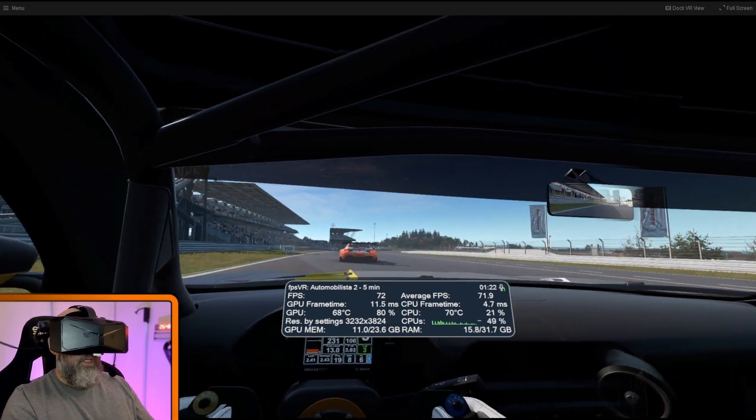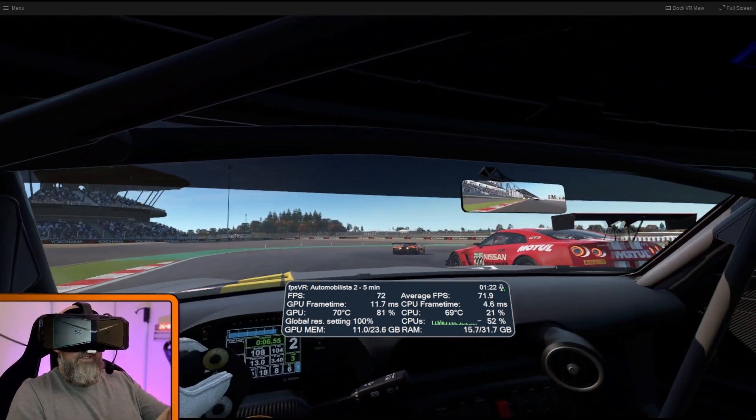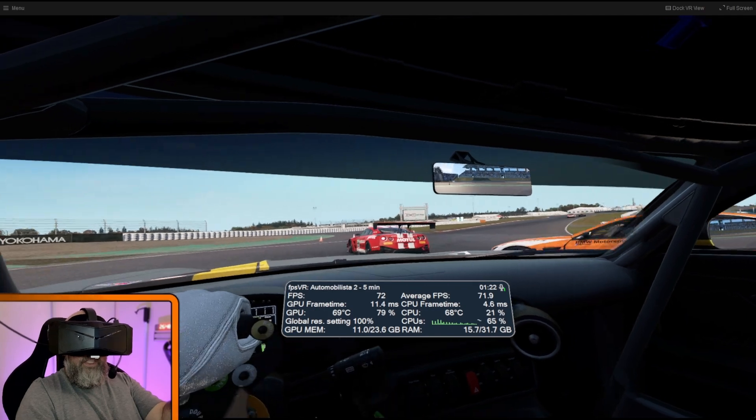I'm just going to quickly swap it back to 90Hz and see if I think, 'oh wow, that's a big improvement.'